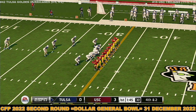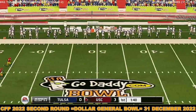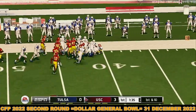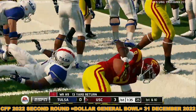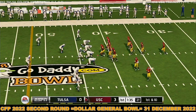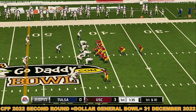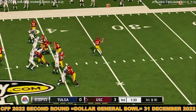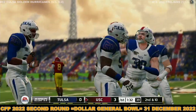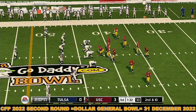It looks like they're going to go after this punt. And down he goes at the 42. The defense held them to three on their last possession. Pitching a shutout on this drive would be even better. USC holds a field goal lead. Second and 10 to go, ball on the 42.